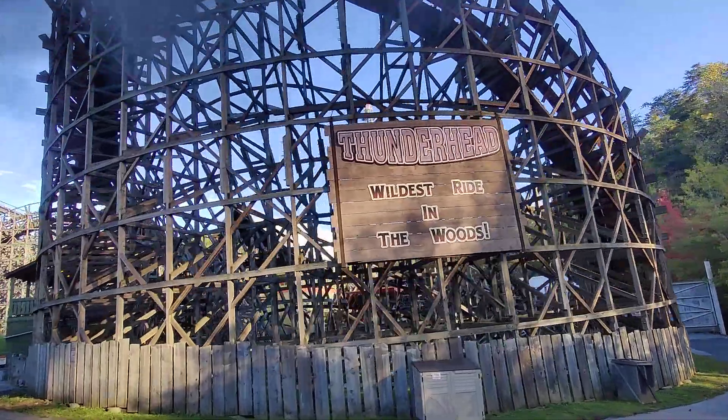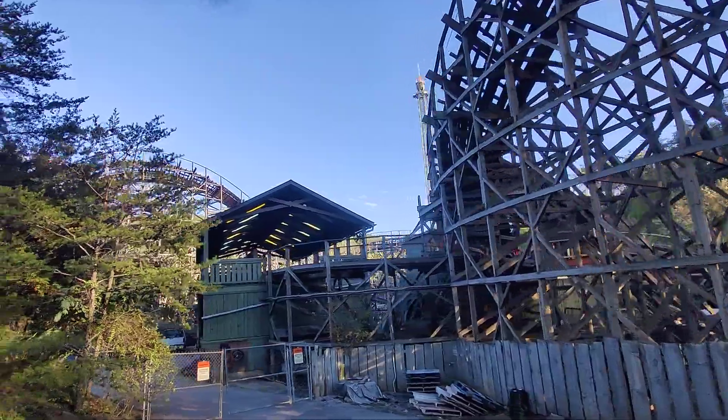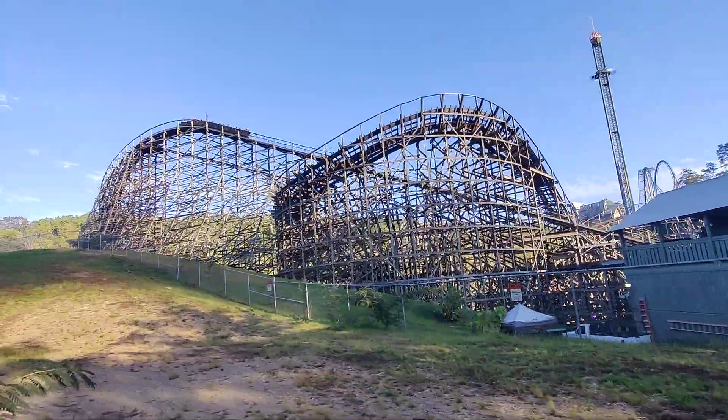Thunderhead! Over here on the right side, that wooden roller coaster — that's called the Thunderhead. Chris-cross and all that track. You know what they say? That's the wildest ride around. Y'all got to go see it before you leave — the Thunderhead.